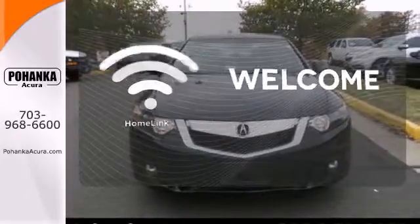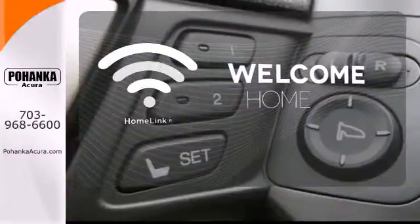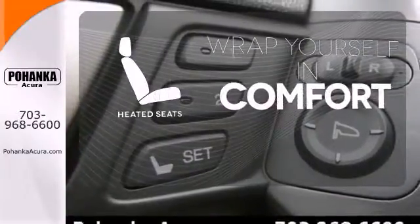Program garage door openers, gates, and lighting systems with HomeLink. Ward off the chills with the heated seats.